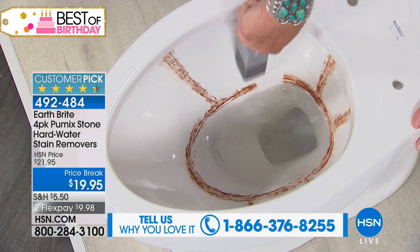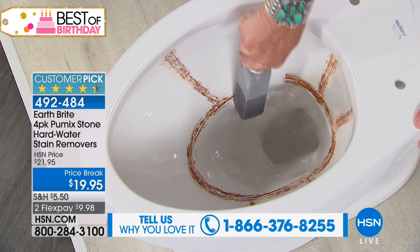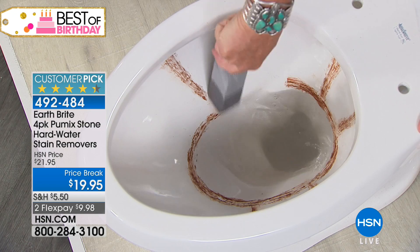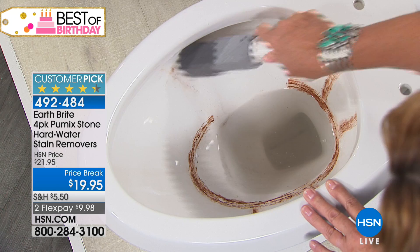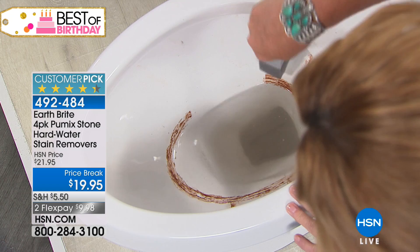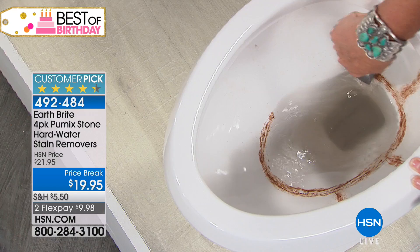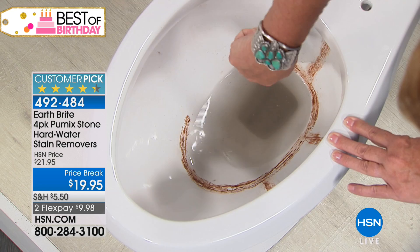Terry Toner, our home improvement expert, is joining us. Terry, these pumice stones are an incredible customer pick — they tackle rust, calcium, lime, and mineral buildup like nobody's business. What these clean is the mineral buildup from hard water. We're not talking about bleach or a chemical — the pumice stone is an abrasive stone. You get it wet first and then go to town on the mineral buildup, the rust, the calcium, the lime in toilets, around the sink, on the shower tile, on the pool tile.